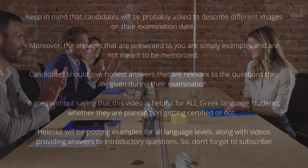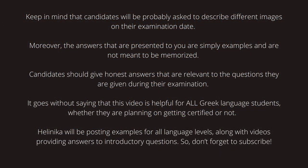It goes without saying that this video is helpful for all Greek language students, whether they are planning on getting certified or not. Hellenica will be posting examples for all language levels, along with videos providing answers to introductory questions. So don't forget to subscribe!